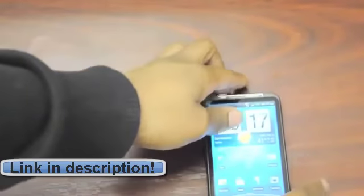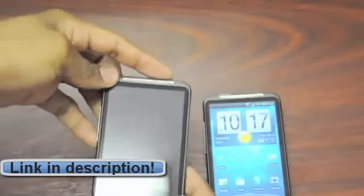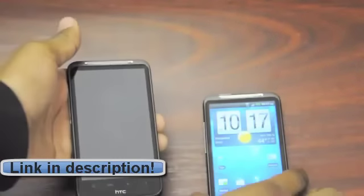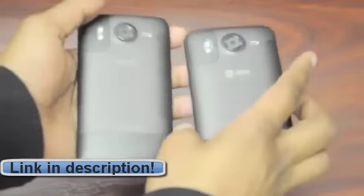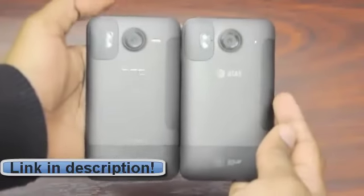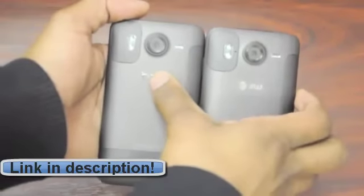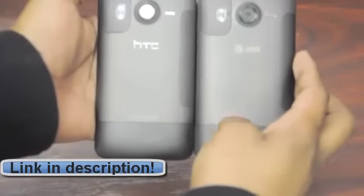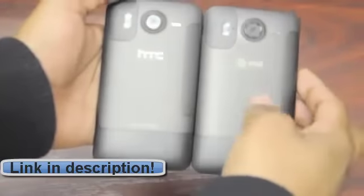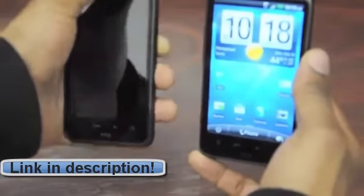One thing to know about this phone is that it is almost a dead ringer for the international HTC Desire HD, which we've got right here. Let's hold these both on camera — you can see they are exactly the same phone. The only difference is the HTC logo on the Desire HD has been swapped out with an AT&T logo for the Inspire, and there's no HTC Sense logo on the Inspire. Other than that, they are exactly the same — they're not kissing cousins, they are the same phone.